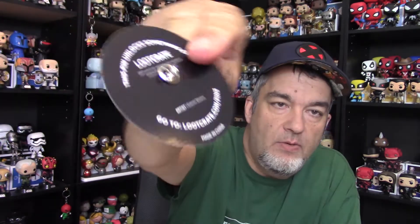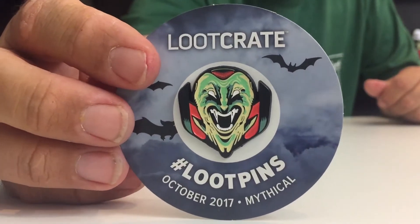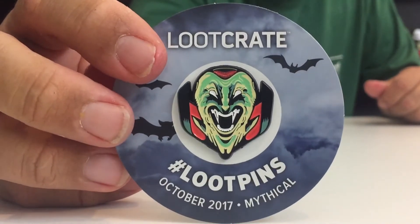Lastly, we've got the typical Loot Pin. This is Mythical, October 2017. You can check it out at LootCrate.com/pins. This one is kind of a vampire-looking dude — cool enough, pretty decent pin. I like the Loot Crate pins usually. This one is not my favorite, but not bad either. Online on eBay right now it's going for about $4.